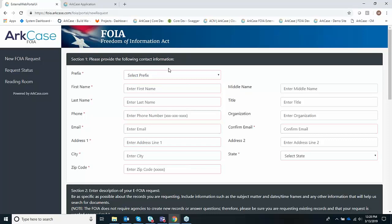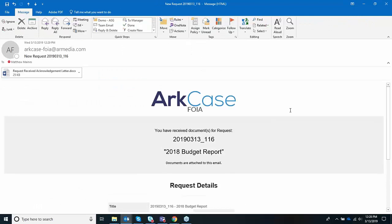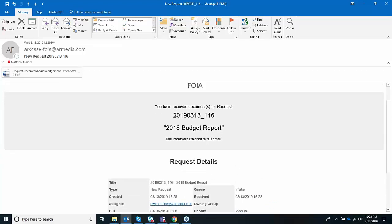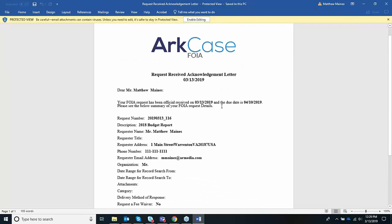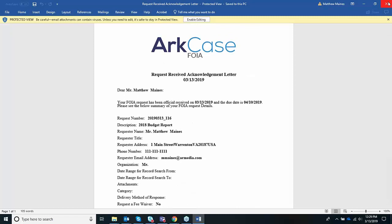ArcCase offers what we call a correspondence module where you can build correspondences and dictate whether you want them sent out manually or automatically. Let me go ahead and quickly open up the actual email. This is the email that was automatically sent — you can configure your own logo, it tells the end user what the information was, what was processed, who it's been assigned to, and most importantly, their ID that they can use to track the information. We also submitted what we call a correspondence — a document that can be sent in Word or PDF — using our correspondence template with merge terms to populate the actual document.